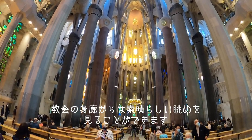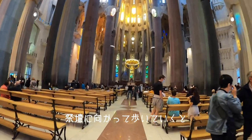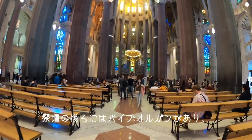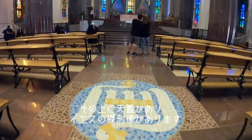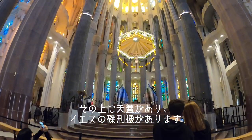You have a wonderful perspective of the entire church from the nave. It's really nice to be able to walk all along this corridor, all the way to the altar. Behind the altar you can see the organ pipes, and on top of the altar you see this kind of umbrella or canopy with Jesus on the cross.